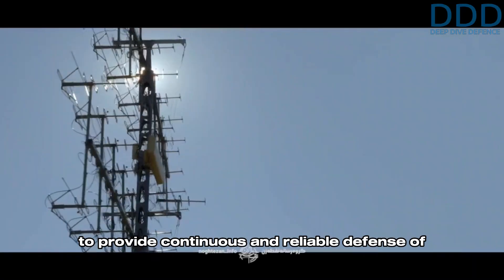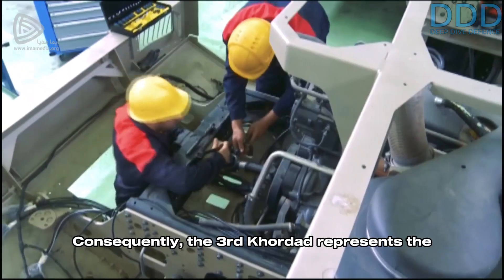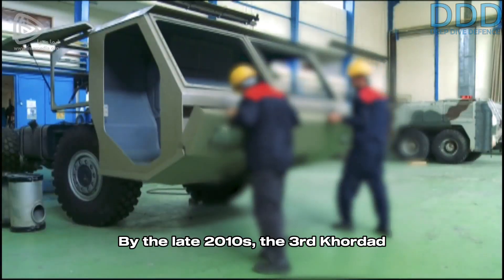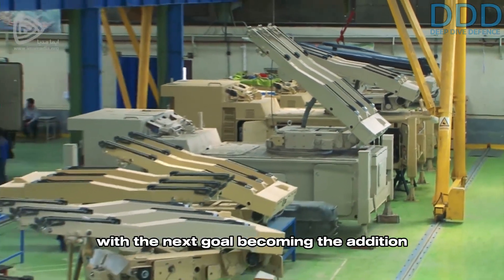This step showed confidence in their capability to provide continuous and reliable defense of specific areas rather than relying on ambushes. Consequently, the Third Kordad represents the high-end component of the aerospace force's air defense in the category of tactical, highly mobile systems. By the late 2010s, the Third Kordad had reached widespread service and volume production, with the next goal becoming the addition of new capabilities.